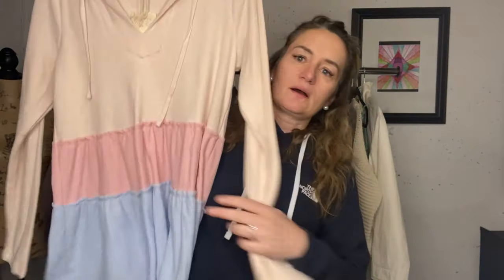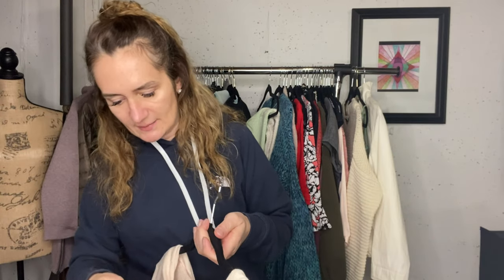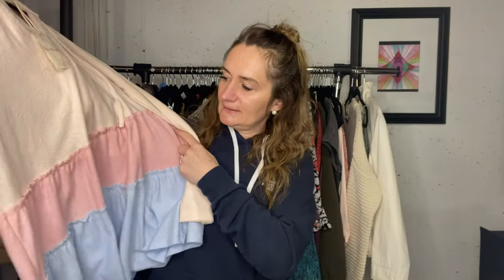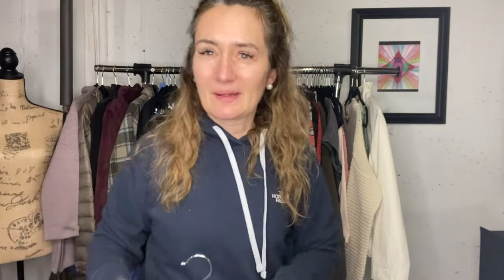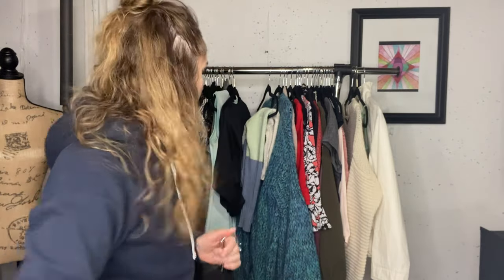Here is another item that's new with tags, so I did keep it - no issues. This is called Hem and Thread. I probably have it listed for like $20. It's kind of a nice hoodie for the beach - I thought it'd work as a cover up even.